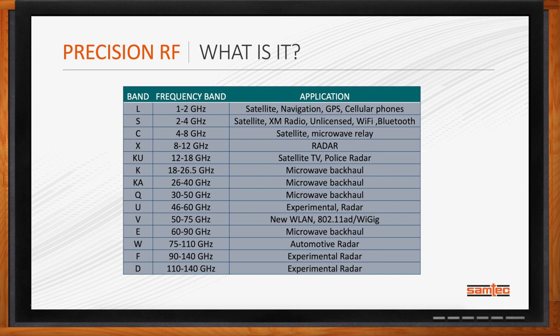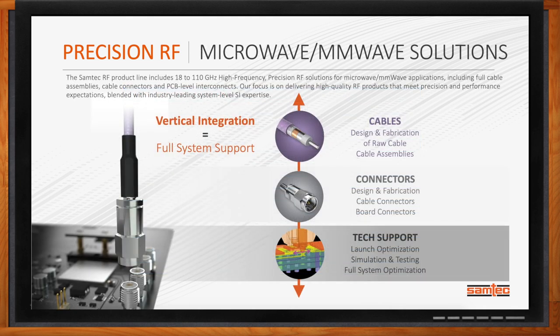Precision RF requires additional technologies and capabilities. So we've really focused on increasing our capabilities, hiring key RF engineers, and in some cases making strategic acquisitions to enable a vertically integrated ecosystem of Precision RF solutions. Across Samtec's Precision RF portfolio, we have full cable assemblies, cable connectors, and PCB-level interconnect. Our RF engineers know how to optimize launching the signal from the RF connector within the PCB or through the cable, looking at performance over a complete channel. We offer differentiated simulation, testing solutions, and full system optimization between 18 gigahertz and 110 gigahertz.